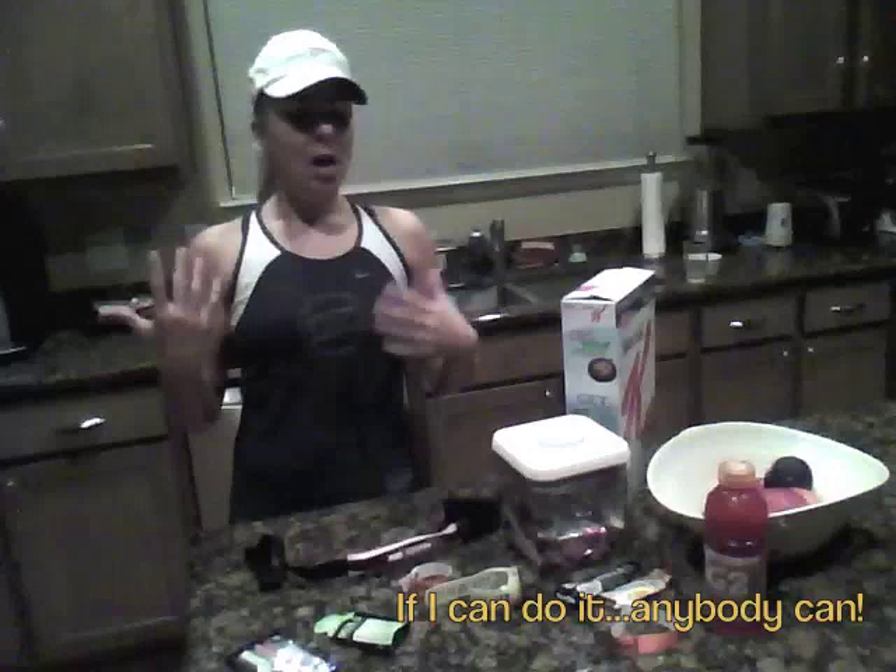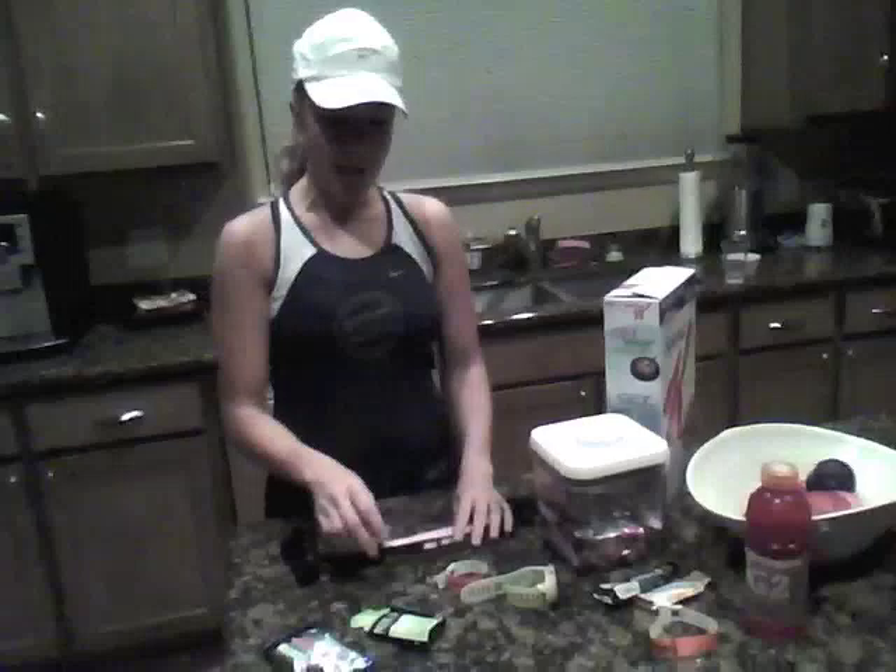I just wanted to show you what I'm doing, what I prepare early in the morning. It's 5 a.m. and I'm going to be leaving the house probably in about 20 minutes. I get up early and try not to wake up too early, so this is just a quick little routine I do so that I can get as much sleep as possible.